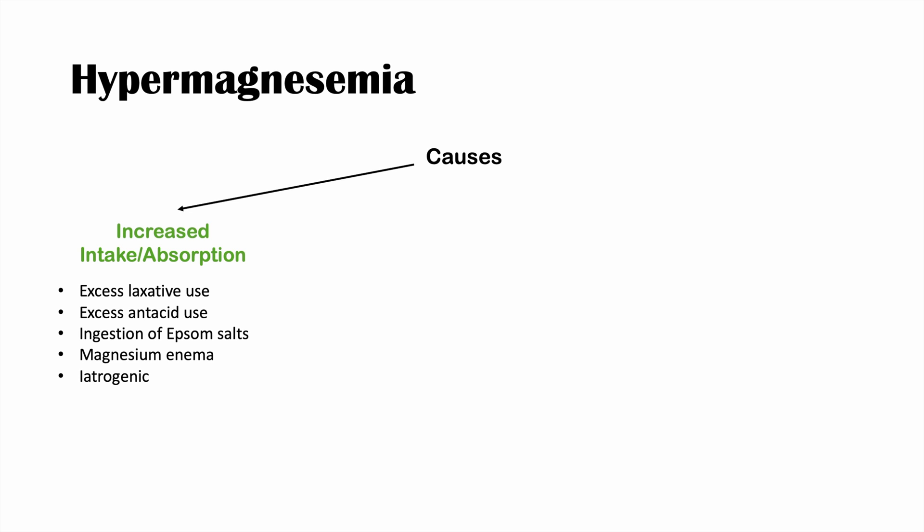We can also see hypermagnesemia in iatrogenic cases — for example, if a patient in hospital is receiving magnesium sulfate or a parenteral infusion of magnesium, such as in preeclampsia. Certain gastrointestinal diseases like gastritis and colitis can also lead to hypermagnesemia by increasing absorption or dumping of magnesium into the blood through the GI system.